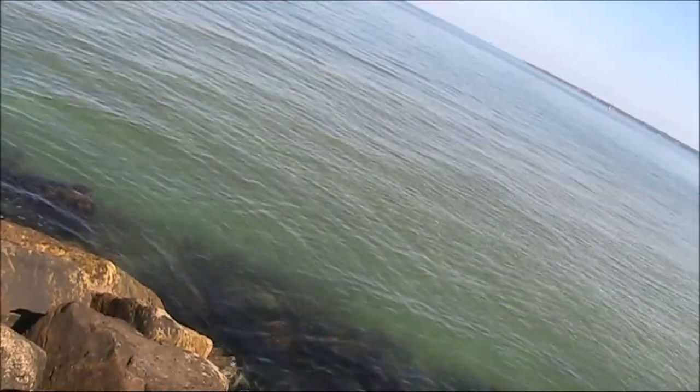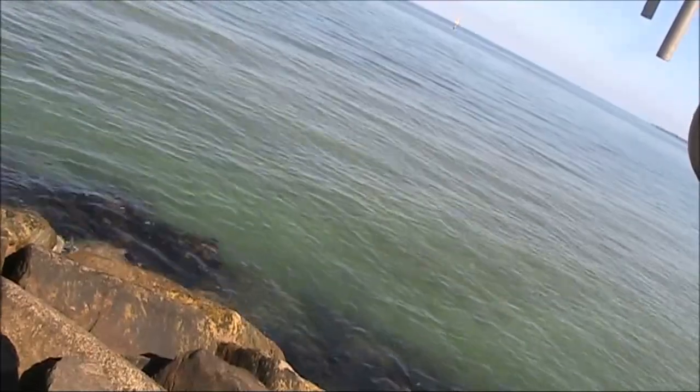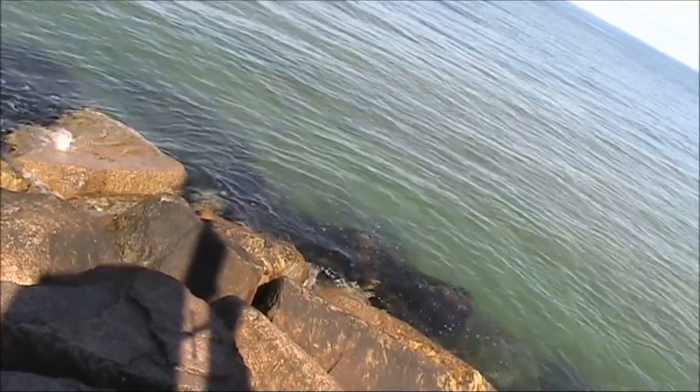I've tried using a home-made tape measure Yagi, but the wind is knocking it around, so I'm just using my portable antenna. My serial number is 599005. I am at grid QF22 Hotel Lima, on Mount Gisborne. No worries, thanks for the contact, VK3TTT. 73.